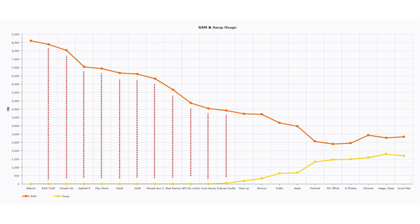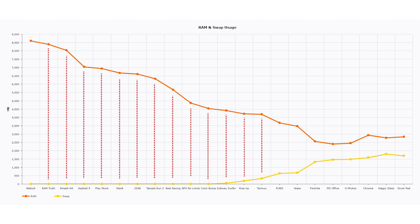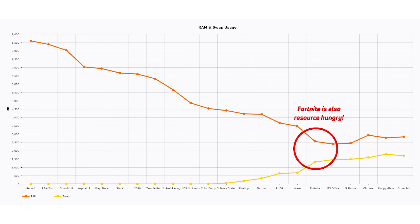Then Color Bump, Subway Surfer, and Rise Up. At this point swapping starts to be used — available memory has come down to around 4 gigabytes, and some ZRAM is being used to free up memory for apps being loaded. Then Termux, and then PUBG — a big game that uses 516 megabytes of RAM and forces another 301 megabytes of swapping to occur. After that I launched Waze, and then Fortnite, another big resource-hungry app. So available memory comes down and the amount of swapping goes up.